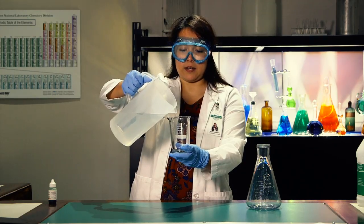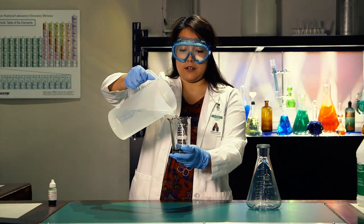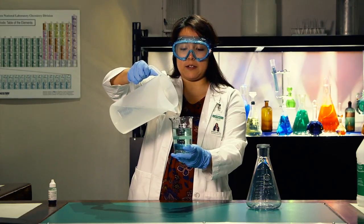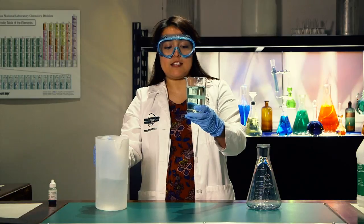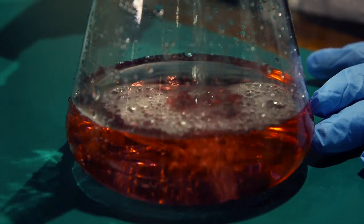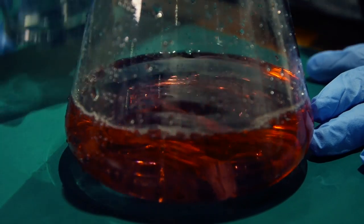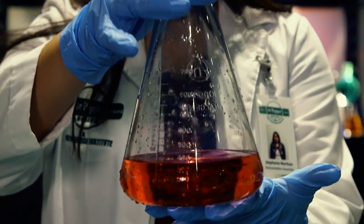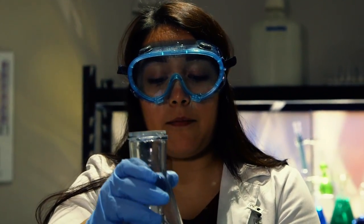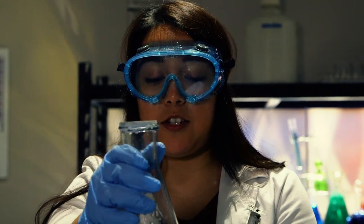The next time you visit the Dr. Pepper Museum, we invite you to check out a Liquid Lab show. The Liquid Lab shows are exciting glimpses into the flavors, scents, and science behind your favorite soft drinks. Visitors are welcome to participate — we would love to see you all at a show. Times change daily, so be sure to check out our website at drpeppermuseum.com or call ahead to make sure you schedule your trip around catching a show.